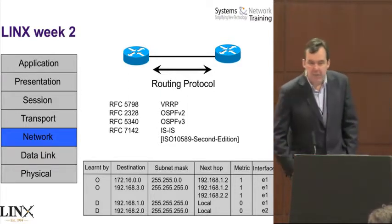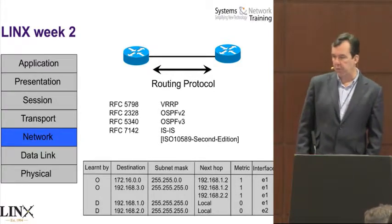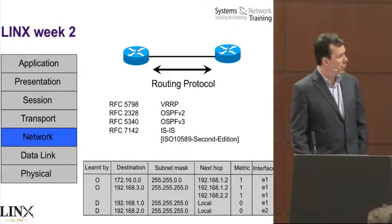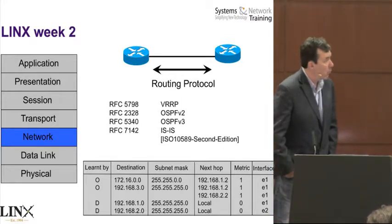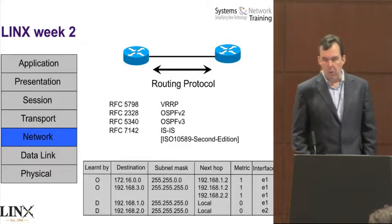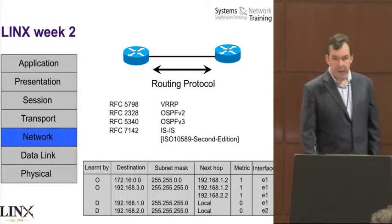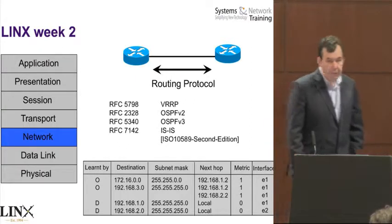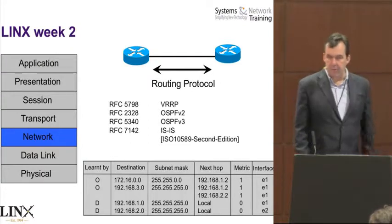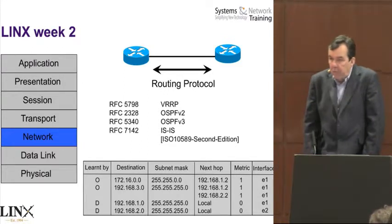Lynx Week 2 is the second week of training. By this stage, what we're focused on is routing. Lynx Week 2 is mainly focused on routing, routing, and more routing. Again, it's not specific product training — the idea is we want to concentrate more on how the protocols work. Example protocols are OSPF and ISIS. We also cover VRRP, which is not a routing protocol, but it is something that's covered in the course.